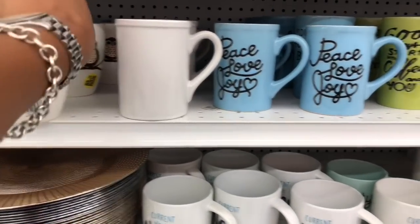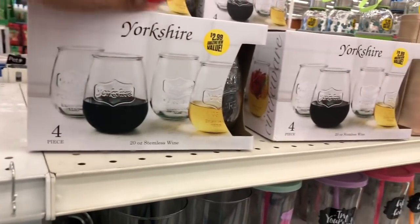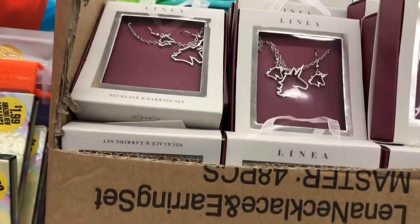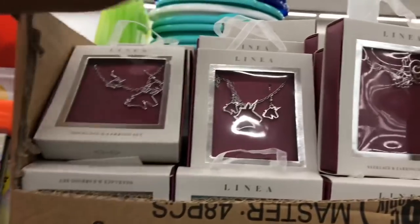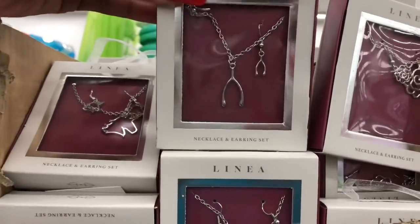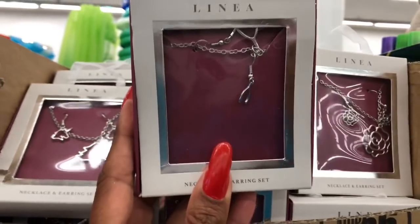Another new item I'm noticing are these Yorkshire four-piece stemless wine glasses for $2.99 — not a bad deal, you get four for $2.99. They look new; they're by Linea, Momentum Brands. They have the unicorn, the flower, a cross, and a wishbone design — all only 99 cents. These would make really great stocking stuffers and little gifts for the kids.